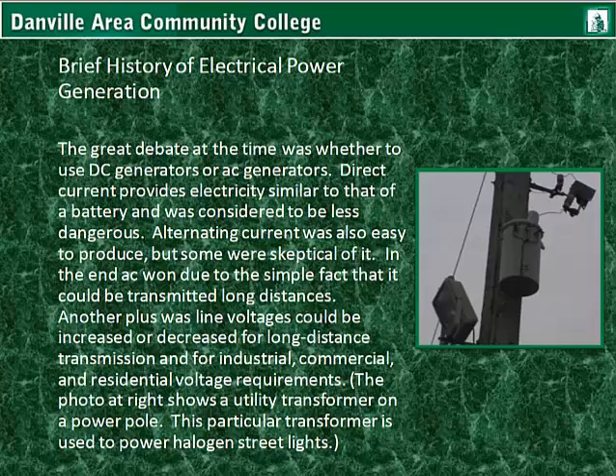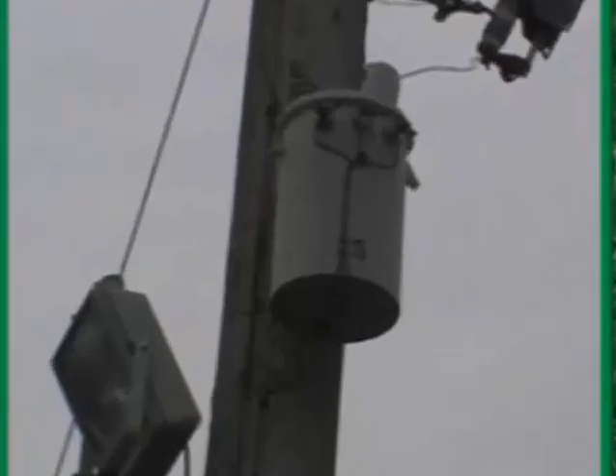The great debate at the time was whether to use DC generators or AC generators, in the 1890s. Direct current provides electricity similar to that of a battery and was considered to be less dangerous. Alternating current was also easy to produce, but some were skeptical of it. In the end, alternating current won, due to the simple fact that it could be transmitted long distances. Another plus was that line voltages could be increased or decreased as needed for long-distance transmission, and for the voltages needed for industrial, commercial, and residential requirements. The photo at right shows a utility transformer on a power pole used to power halogen street lights, with high voltage coming in and lower voltage going out to the lights.